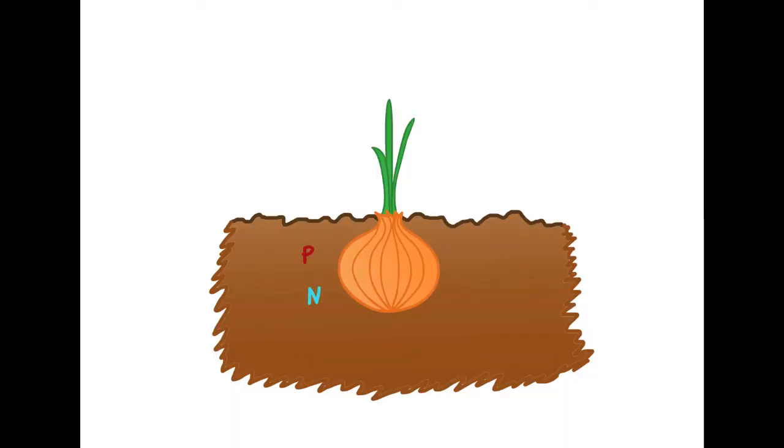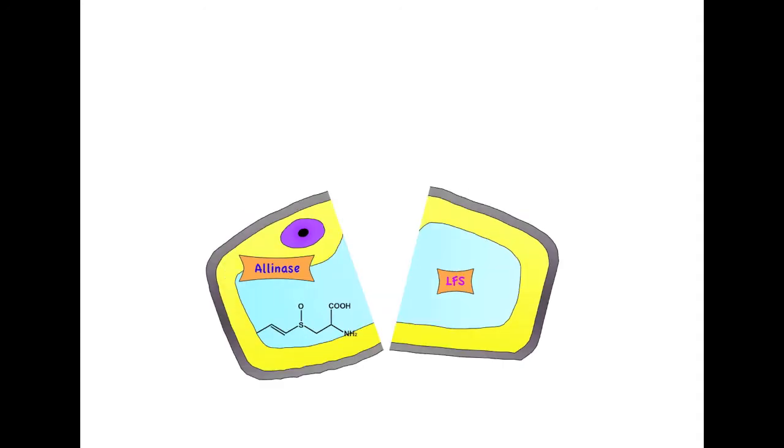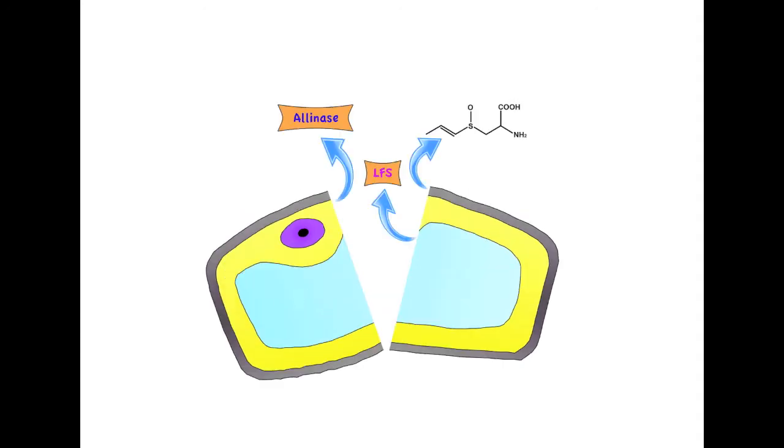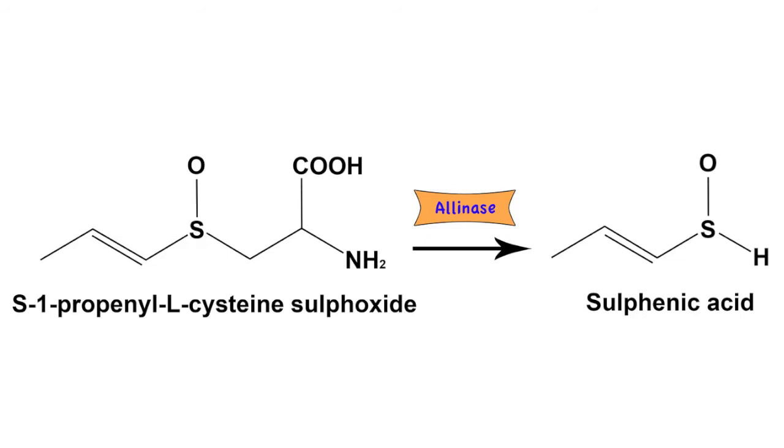But what is it that gets the tears flowing? Onions absorb lots of things from the soil, including sulphur, which they store in their cells to make amino acids. They also contain the enzymes alanase and lacrimatory factor synthase. Let's call this LFS. Cutting through onions destroys these cells and releases all the contents into the air. When alanase is released into the air, it converts amino acid sulfoxides into sulfenic acid.